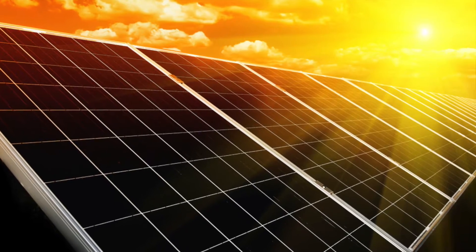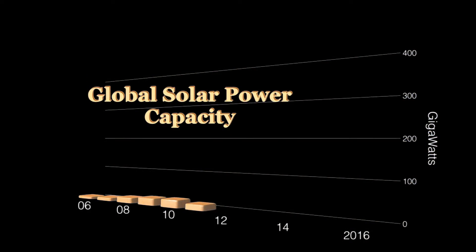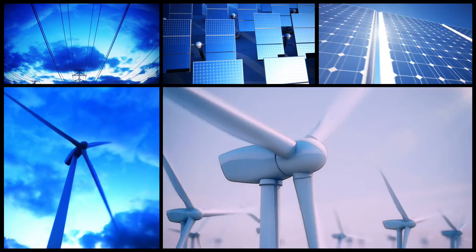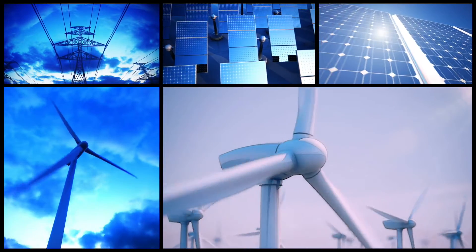Solar power is being installed around the world at an ever-increasing rate. It's the fastest growing new source of energy. The more renewable energy we have connected to the electricity grid, the better.